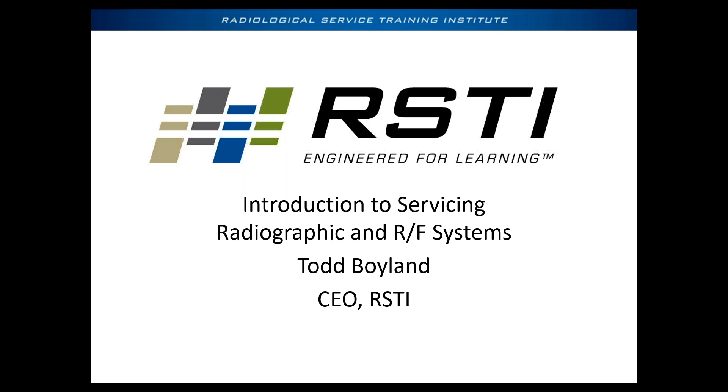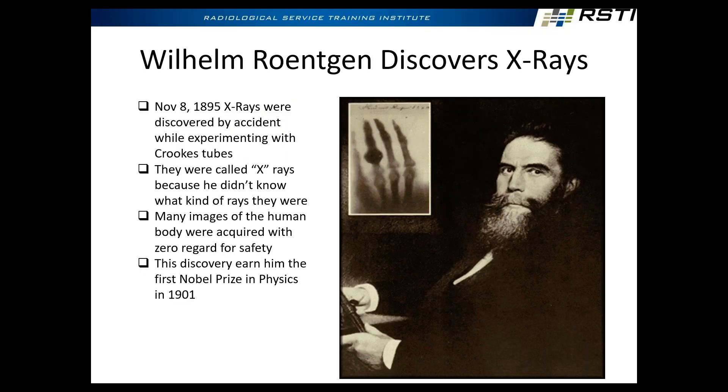How many people in here do some imaging now? How many have done no imaging and do mostly biomed? Okay, so a little bit of both — some transitioning into imaging, some have done imaging. Welcome, and please stop me if there are any questions.